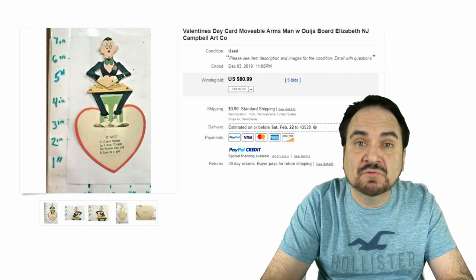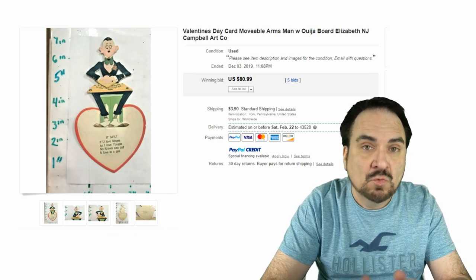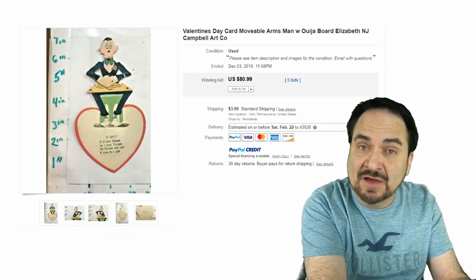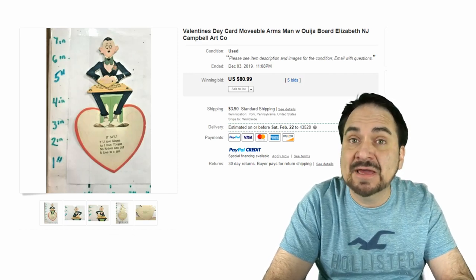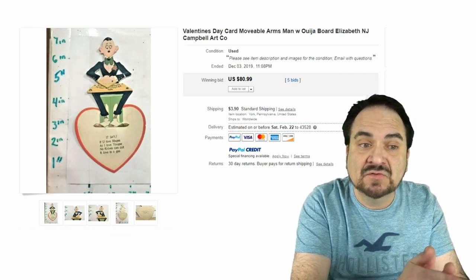Mechanical, movable Valentine's cards are a whole other field. There are people who just collect mechanical and movable cards — whether they be Valentine's, Christmas, Halloween, whatever the case. Even some postcards of the day have mechanics to them. This is a very nice example, and it has a Ouija board on it as well. So the topic has double interest — Ouija, mystical, the whole works is in there.